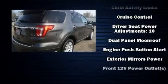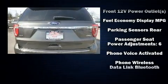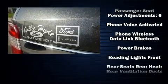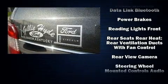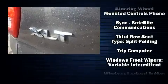Ford also prioritized safety and security by including dual front impact airbags, head curtain airbags, traction control, brake assist, a security system, an emergency communication system, and four-wheel disc brakes with ABS.